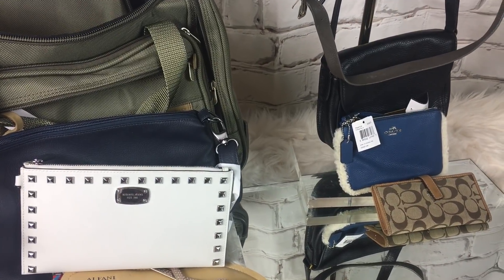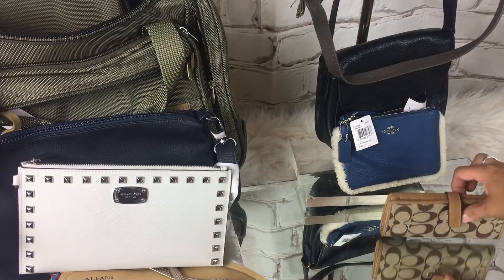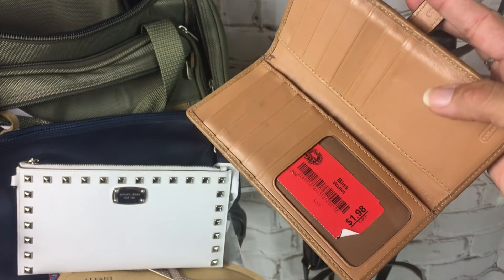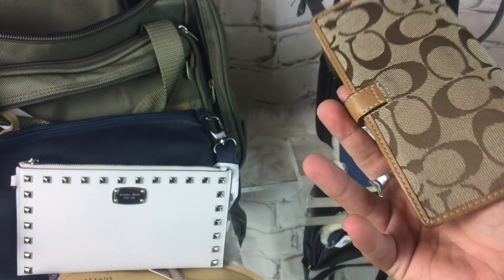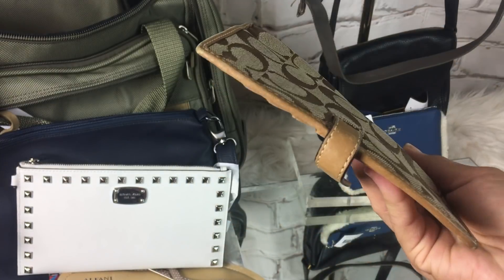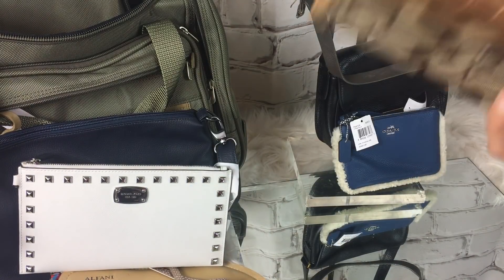And yes, that's another piece of luggage — don't get me started. I got this Coach wallet for $1.98. It's in pretty good condition, it's got a couple spots but nothing major. So it was $2.